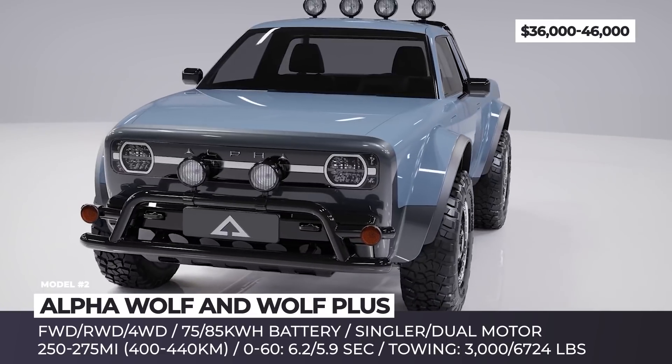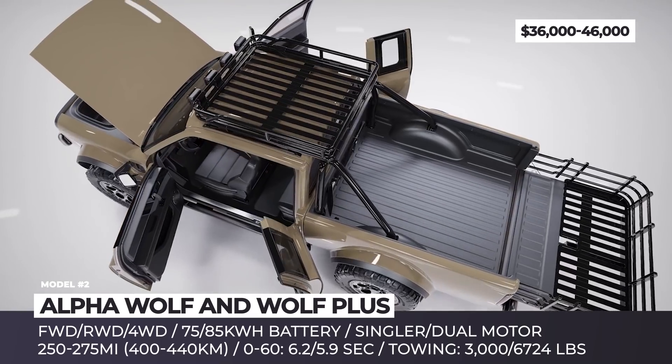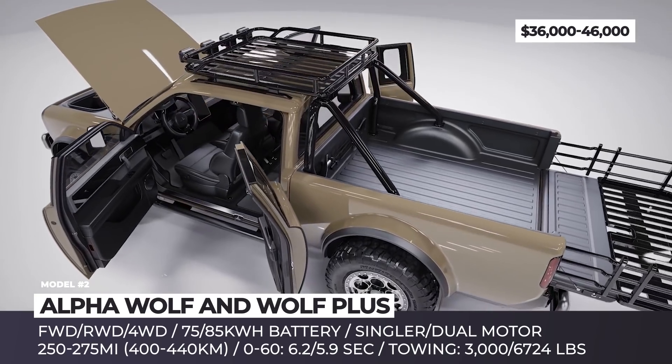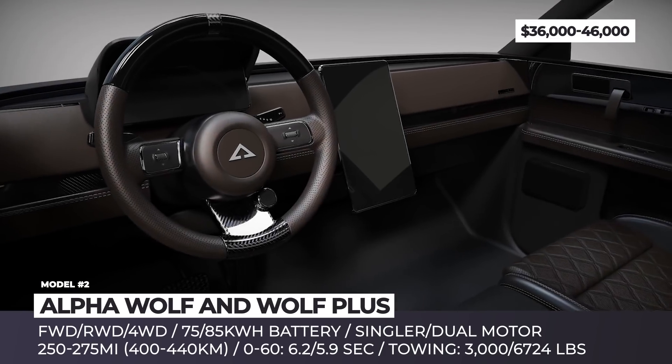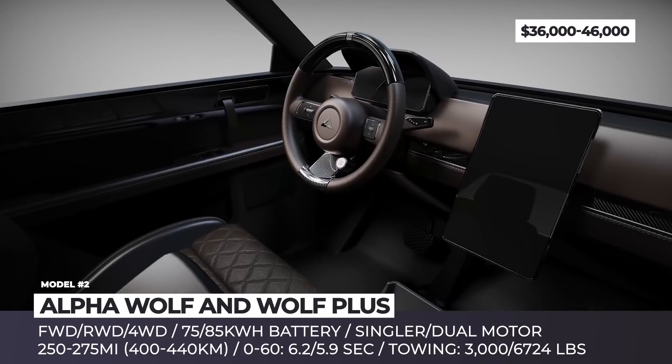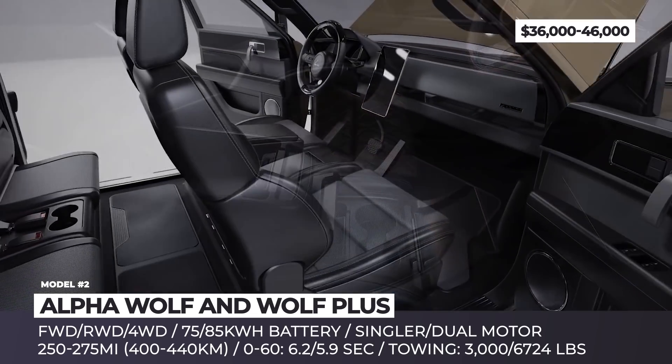The Plus model adds 15 inches in length, adds a rear row accessible through suicide doors, which expands the seating capacity of the truck from two to four people, and switches the drivetrain layouts to rear or four-wheel drive. The Wolf will tow 3,000 and 6,724 pounds and will have 34.5 to 40 cubic feet of storage.